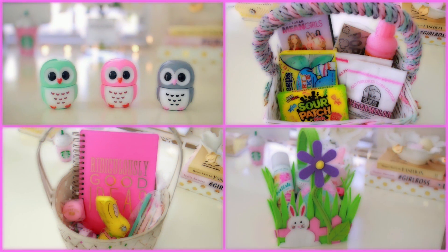So those were my Easter gift ideas. I hope you enjoyed this video and I hope you all have a wonderful Easter.